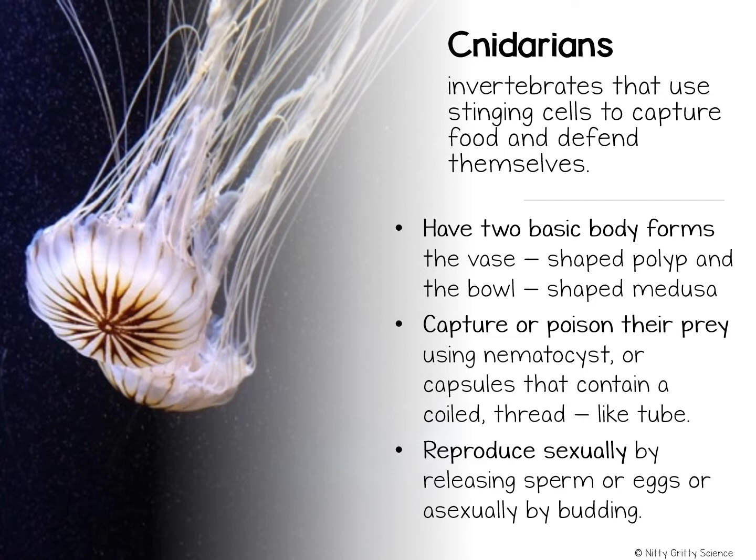Cnidarians also have two kinds of body forms. The first is a polyp, which is a cylindrical body with tentacles radiating from one end, kind of like a sea anemone. The other body form is the medusa, which is an umbrella-shaped form with fringes of tentacles around the lower edge, just like the one pictured here.